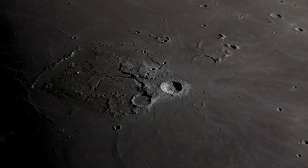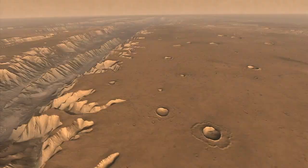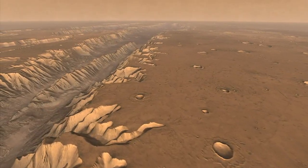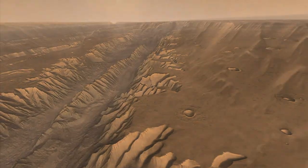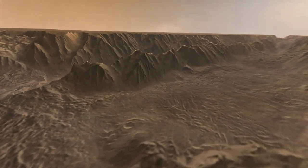Did the lava carve its way into the surface of the moon to leave these giant channels? Or in the case of Mars, the debate is whether or not these were carved by water or fluvial activity, or if they were carved by lava flows or volcanic activity.